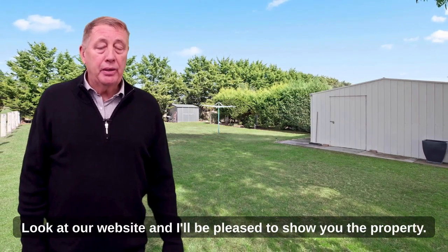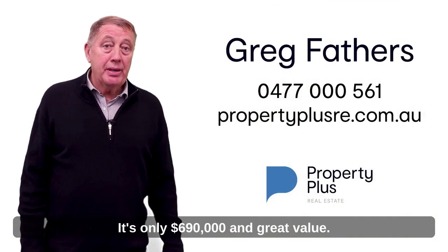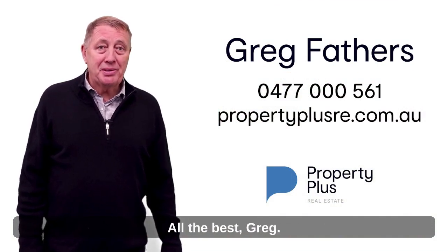The chap's retiring. Look at our website and I'll be pleased to show you the property. It's only $690,000 and great value. All the best, Greg.